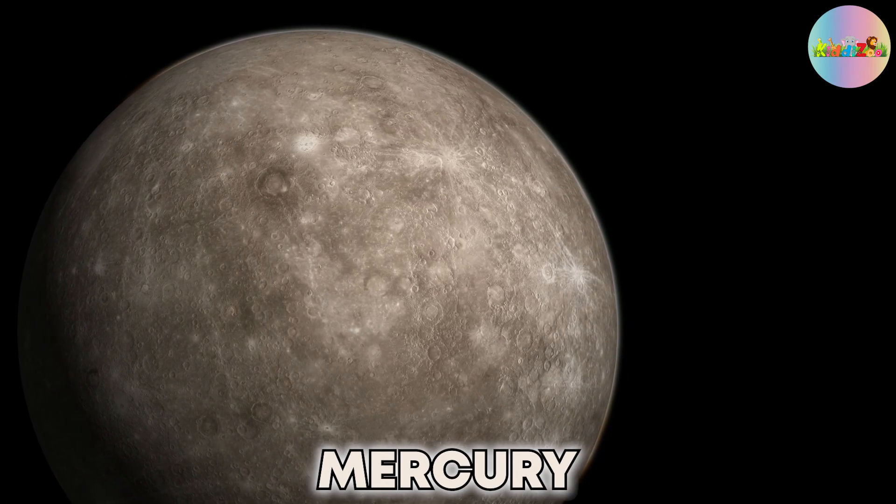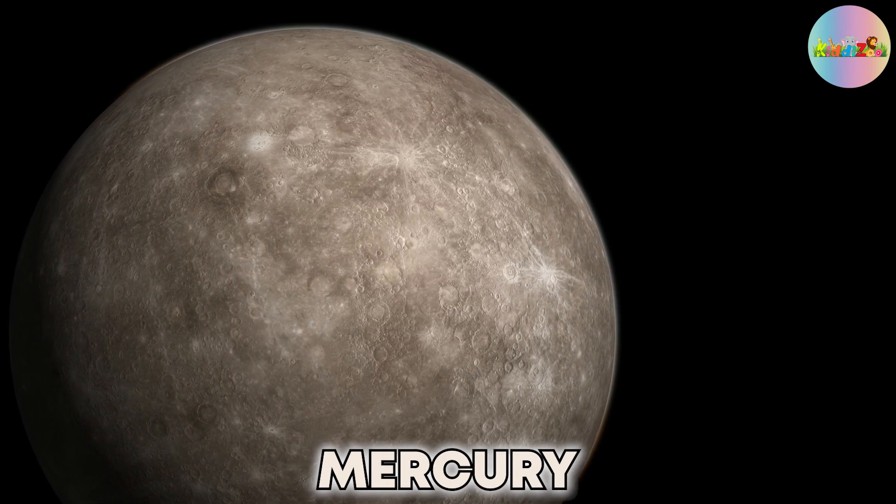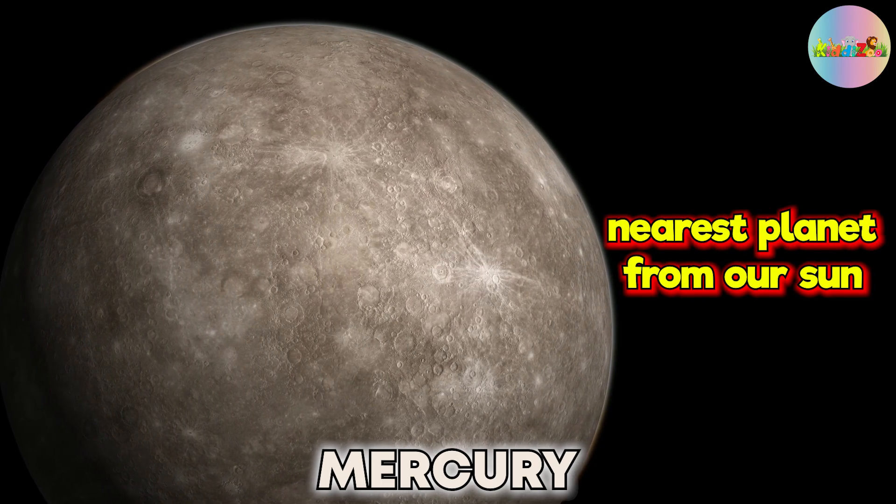Mercury is the first planet, and it is the nearest planet from our Sun.